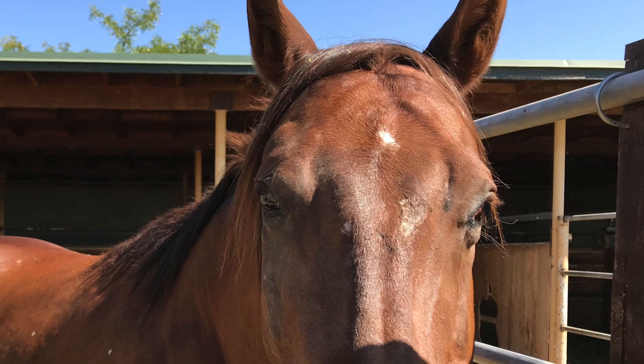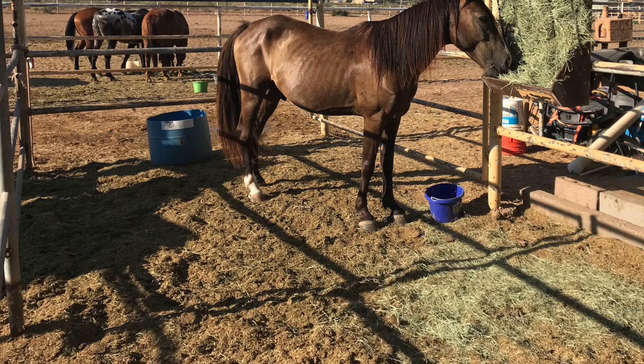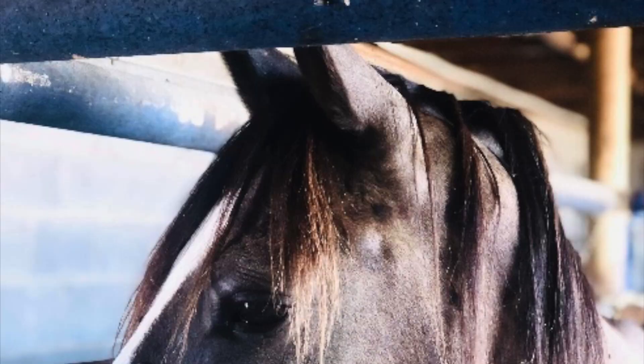Number one: if the horse doesn't go out to pasture that day, they at least have the option to stand out in the sun and sunbathe, which most horses really like to do. They also have the option to get out of bad weather as well. I just feel like that's a great option for them.